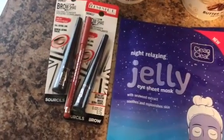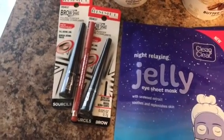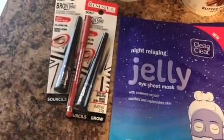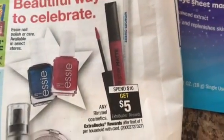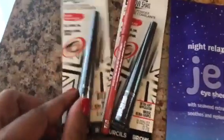Then I did the Rimmel cosmetics deal. This week at CVS, when you spend $10 on Rimmel you get a $5 ECB — there's the ad, spend $10 get $5, and it's a limit of one. I got two of the brow shake eyeliners.